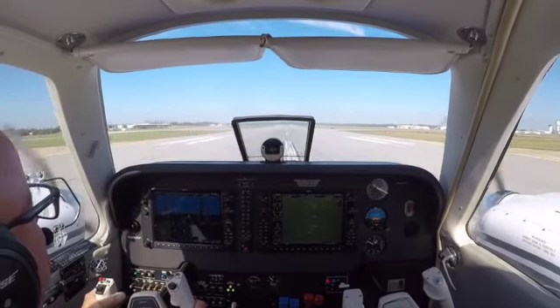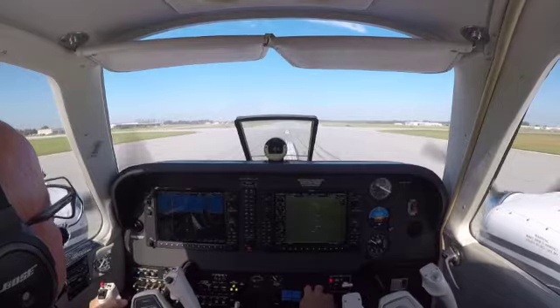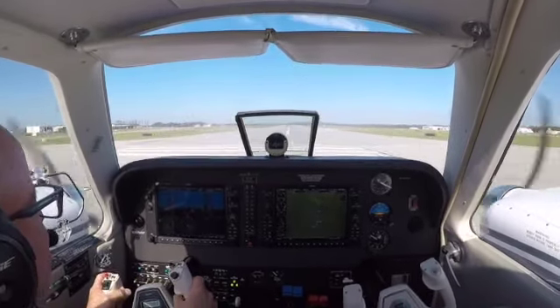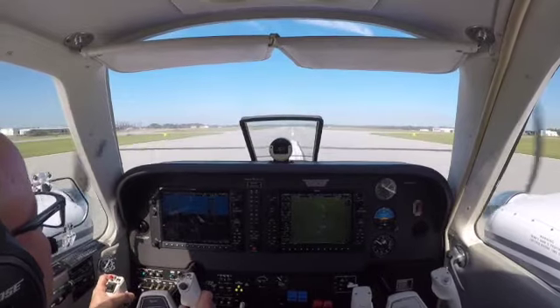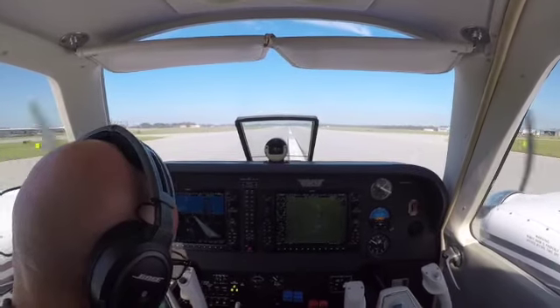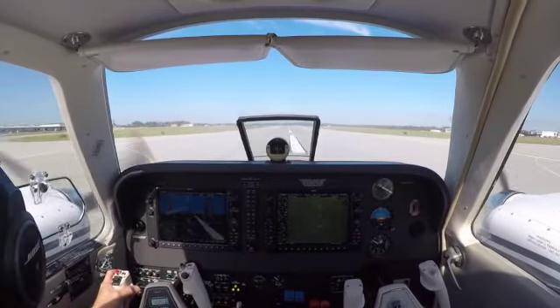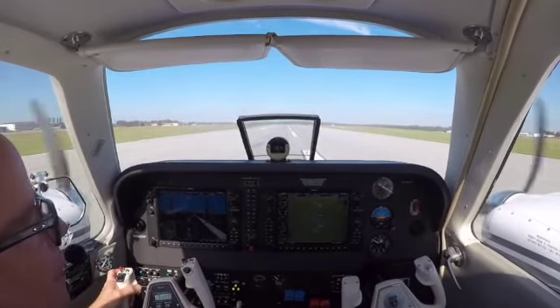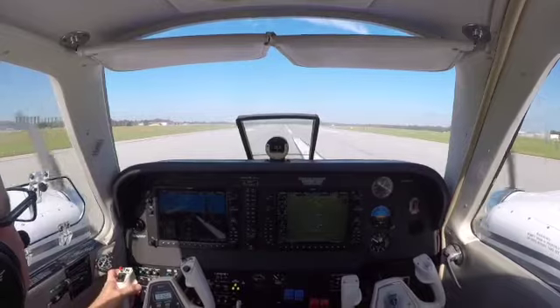Greensboro Tower, Honda Jet 101 Juliet Tango, inbound for 2-3 left. Honda 101 Juliet Tango, Greensboro Tower, wind 1-6-0 at 5, runway 2-3 left, clear to land. Runway 2-3 left, clear to land. Alright, thanks for flying along.